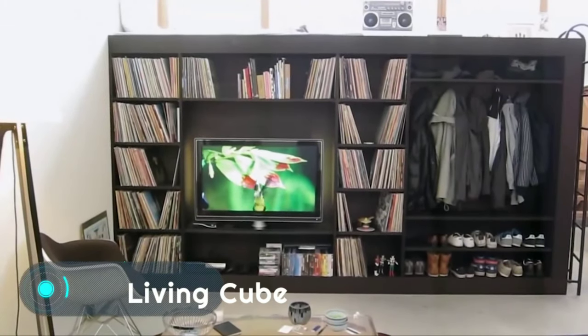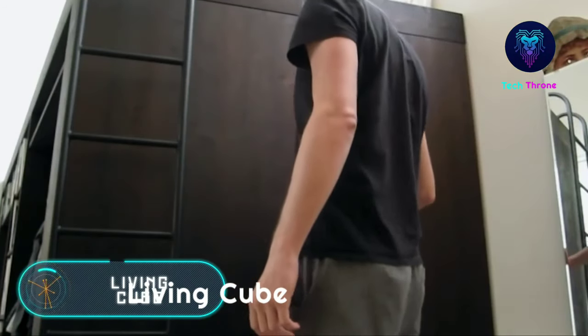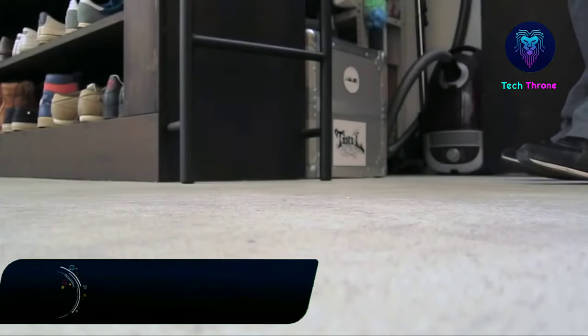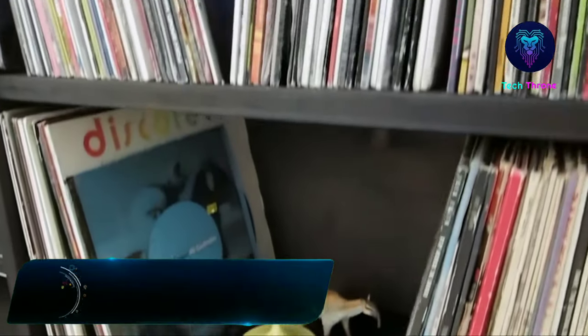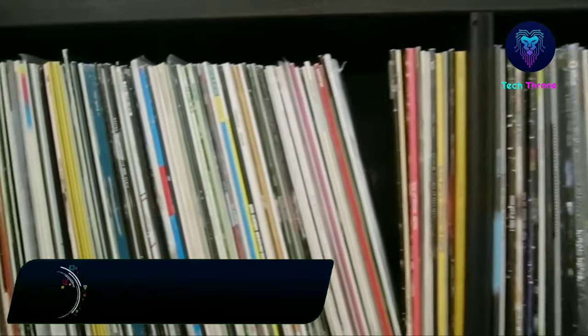Living Cube — Swiss designer Till Konecker moved into his studio apartment only to discover it lacked storage space. Like the creative artist that he is, Till imagined a storage space large enough to house a library, a bed, a closet, and much more.